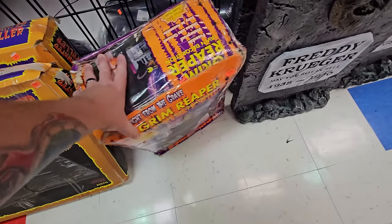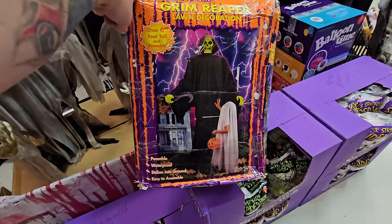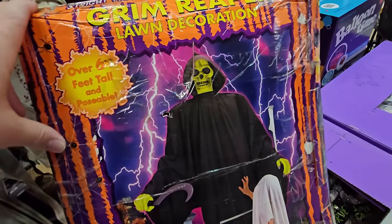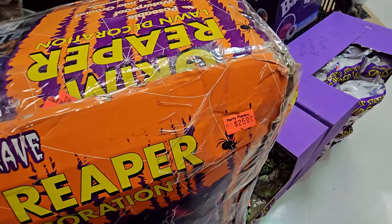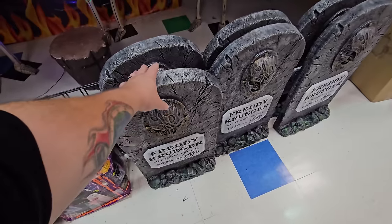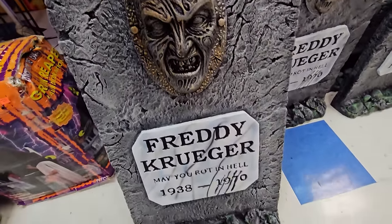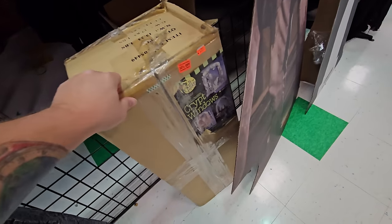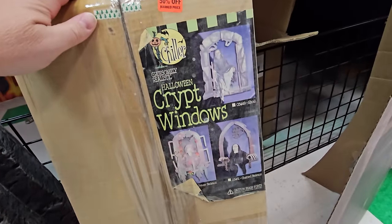Here's another one called 'Straight from the Grave' — the Grim Reaper — a six-and-a-half foot poseable lawn decoration for only $25. Both are made by Fitco. And check out this awesome Freddy Krueger headstone — look at the face on that thing. 'Freddy Krueger, may you rot in heck.'